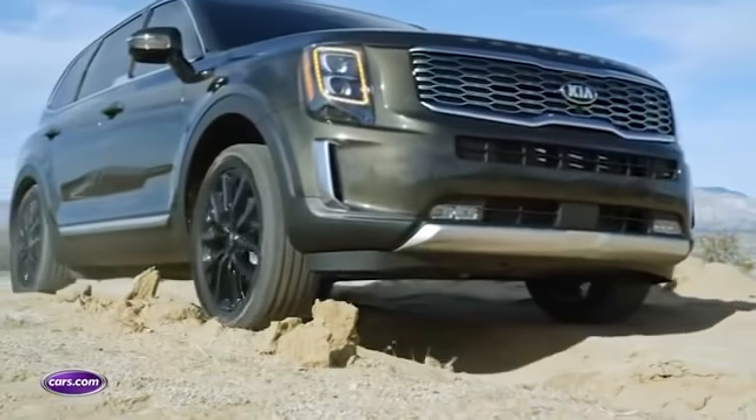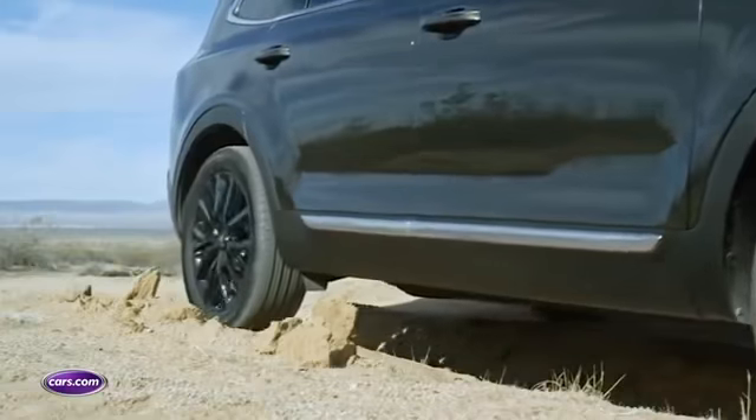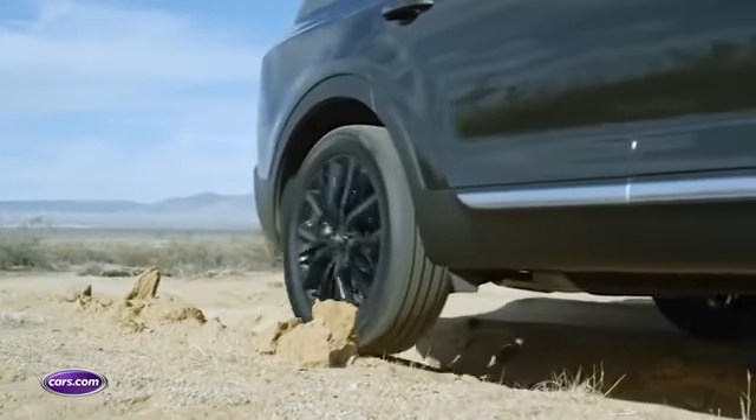The Telluride will go on sale in spring of 2019, but pricing hasn't been announced yet. If you want to know pricing and other details about the Telluride, head over to Cars.com.